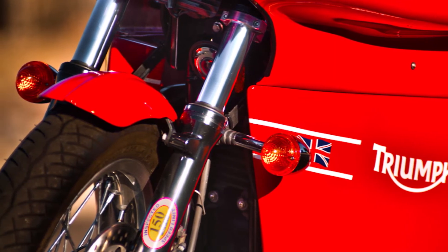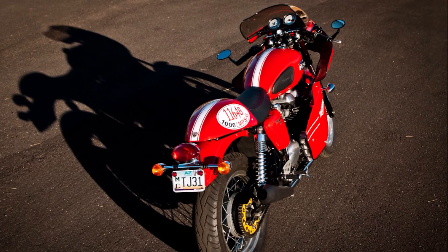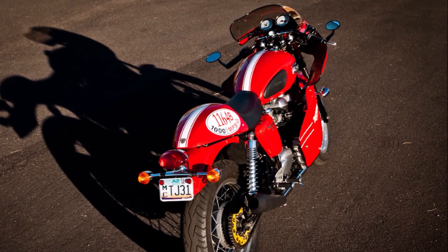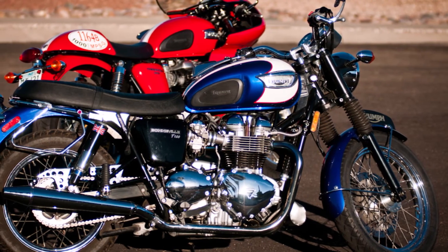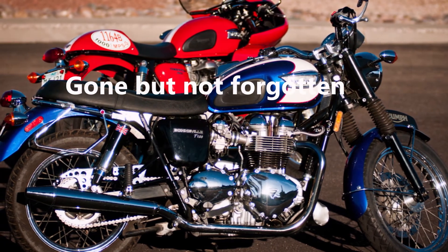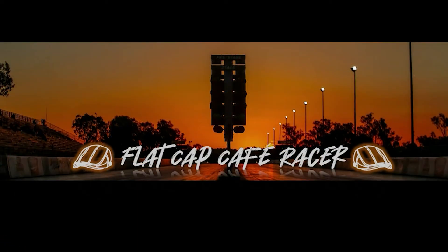Unfortunately, I needed to make room in my garage when I got the BMW, so I had to say goodbye to this beautiful 2009 Thruxton. The Thruxton R now has the fairing on it. Join me and my friends at Flat Cap Cafe Racer for riding and racing. Please subscribe.